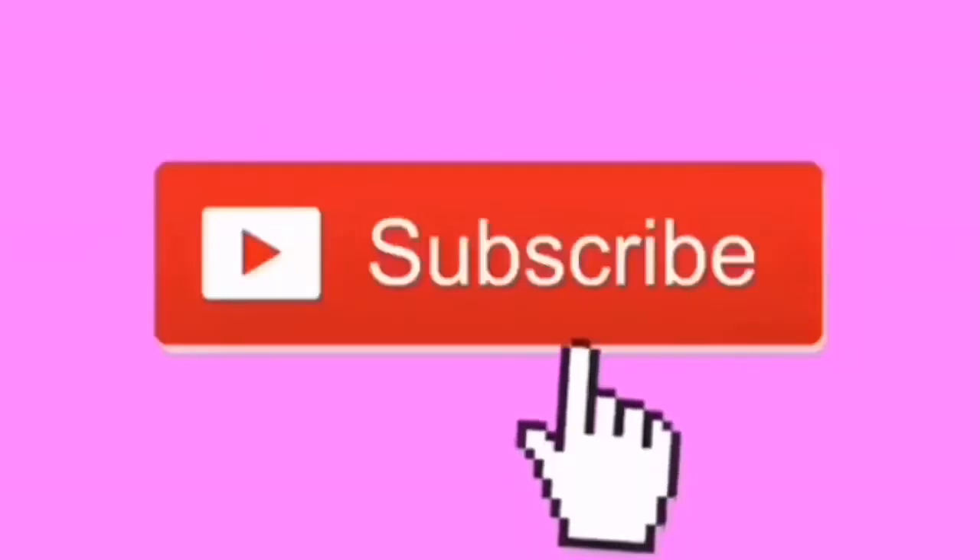Before we get into this video, make sure you guys give it a big old thumbs up, comment something down below, and subscribe to my channel. We are on the road to 300 subscribers, so make sure you guys hit that subscribe button and follow me on all of my social medias. With all of that being said, let's just go ahead and get into the video.